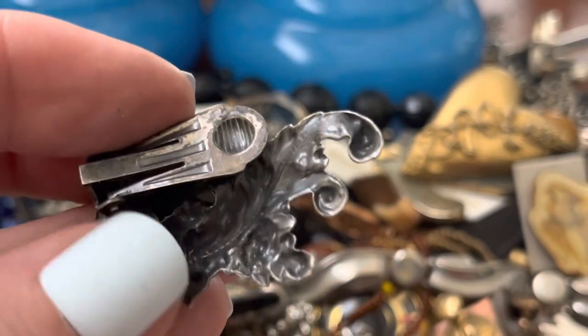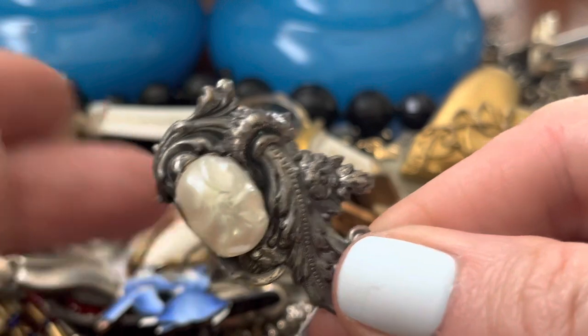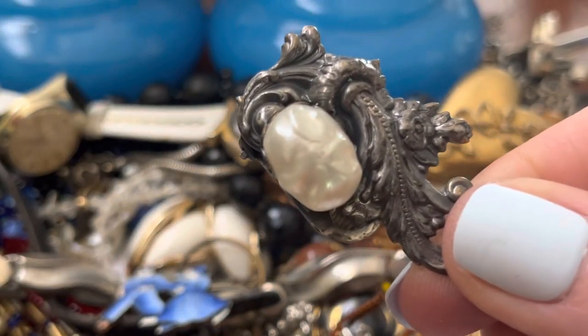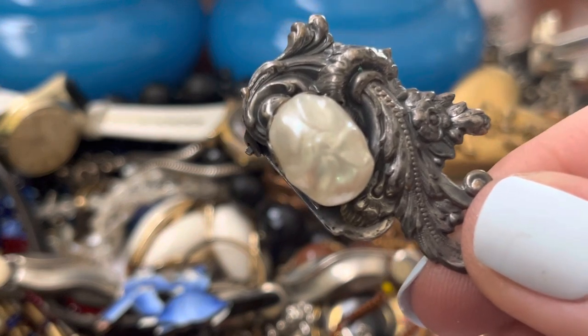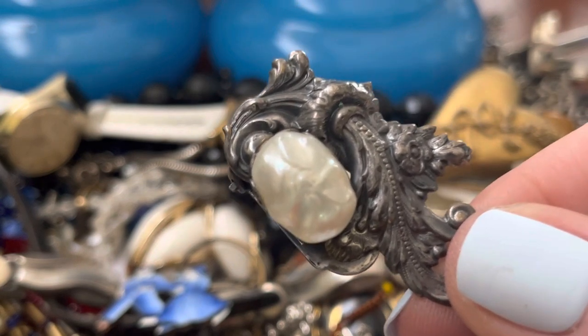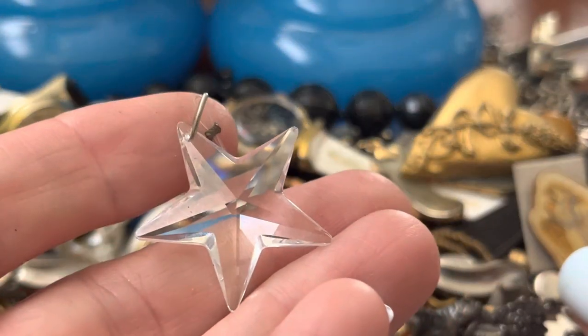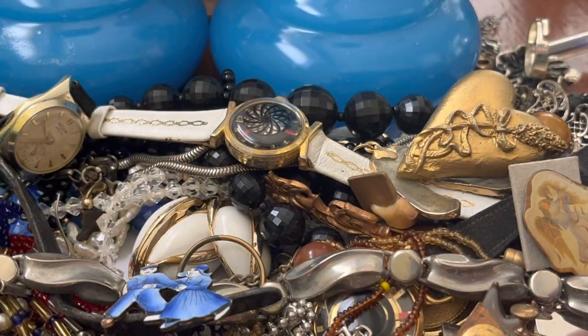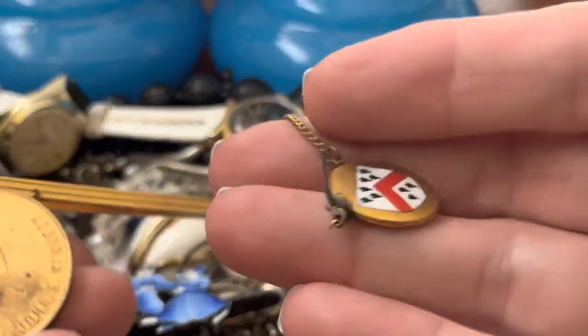Look at that — that's impressive. What do you want to bet that the other one's not in there? I don't see it, but that's cool. Glass star — not here. Oh, it's broken.